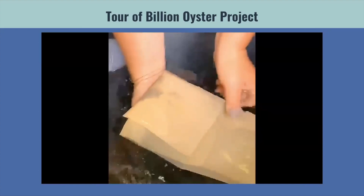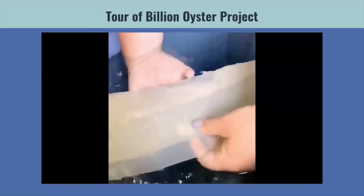Next, we prepare the oyster larvae. We'll remove them from the conicals and have them ready to go.